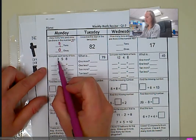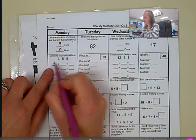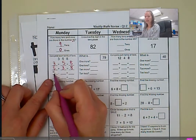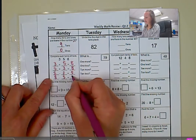Completing each fact family, you're just using these three digits that are given to you, and you figure out what plus what is going to equal eight. So three plus five equals eight, and then five plus three is also going to equal eight. And then I'm going to do subtraction — eight minus three equals five, and eight minus five equals three.